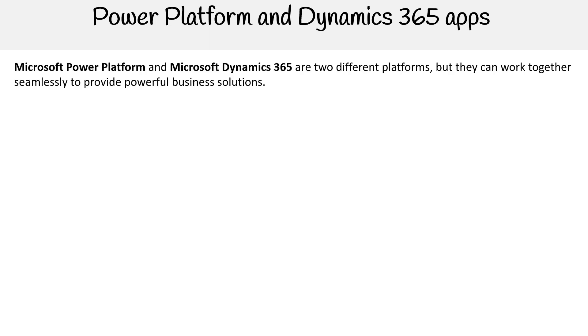Hey, this is Andrew Brown from ExamPro and the next topic we'll be covering is how Microsoft Power Platform apps work together with Microsoft Dynamics 365 apps. Microsoft Power Platform and Microsoft Dynamics 365 are two different platforms, but they can work together seamlessly to provide powerful business solutions.